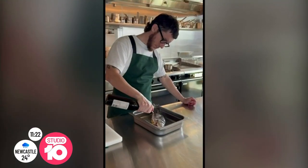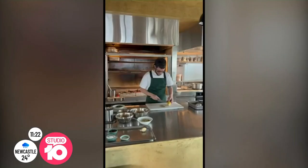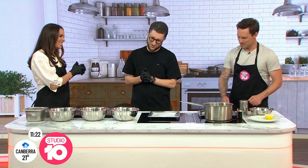Today celebrates Australia's most iconic fish. It's National Barramundi Day and we are joined by Mitch Orr. He's an award-winning chef bending the rules, and you'll understand why in just a few seconds. Welcome, Mitch. Thank you, this is awesome. Thank you.